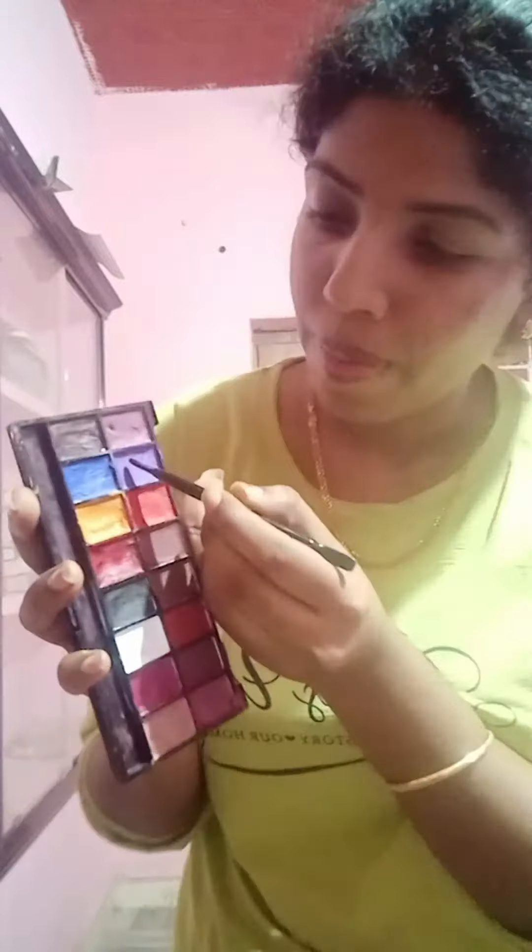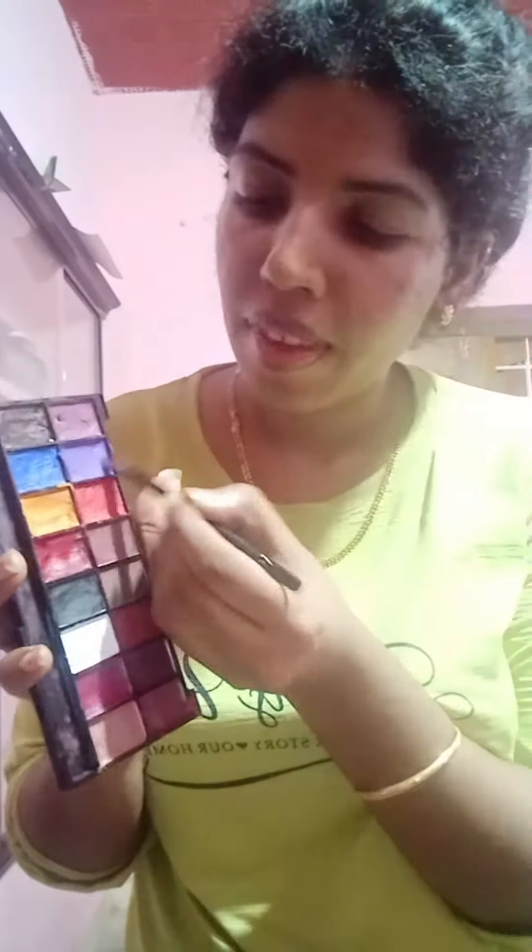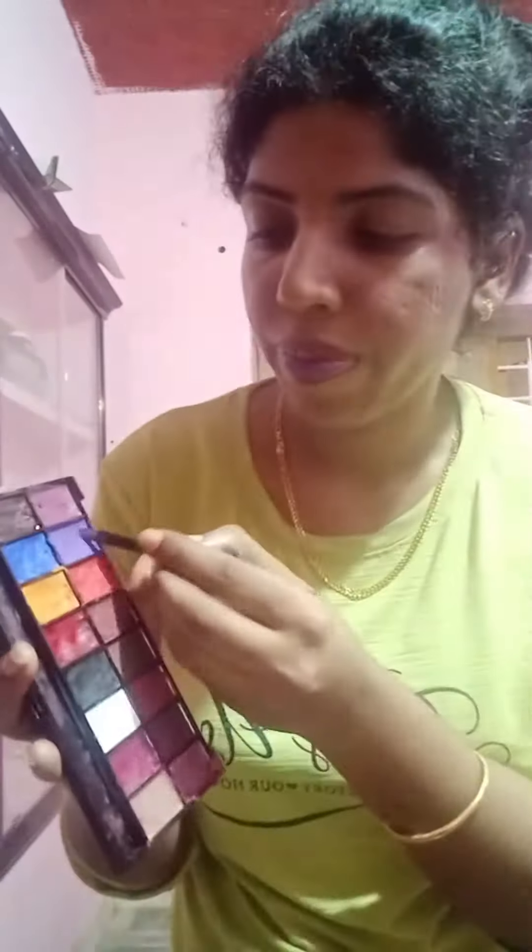Hi, this is the Lipstick Mixing Series. Now, I'm going to use this purple shade in the eye. I have the purple shade in the eye — I've hemped it.